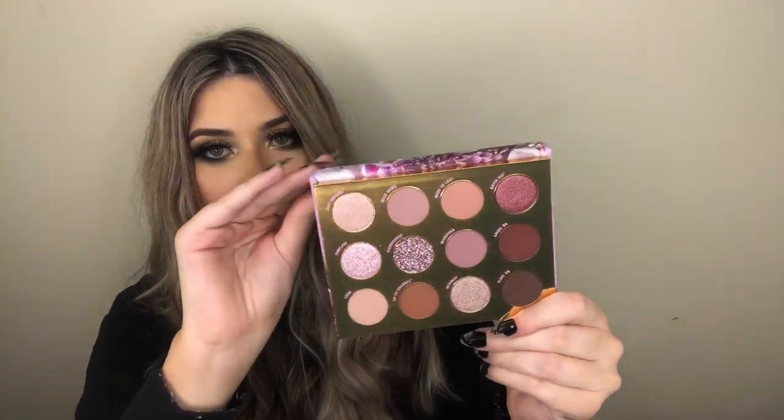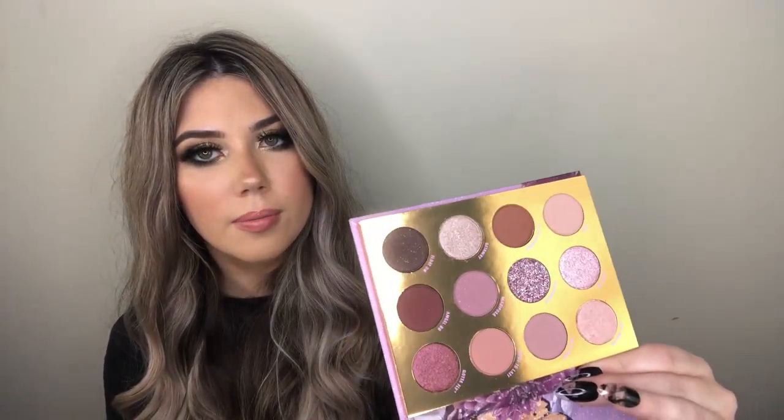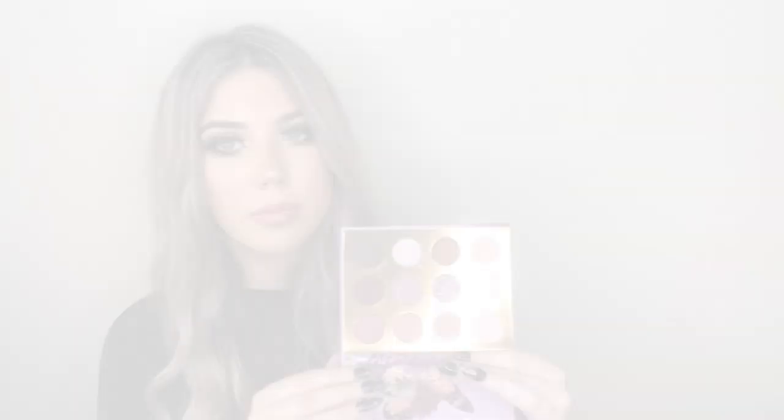For the final attraction, we have the Flutterby Pressed Powder Palette, which has 12 shades. This is absolutely stunning — I just can't get over this packaging. You open it up and there are 12 shades: one pressed glitter, five shimmers, and the rest are matte. The shades are listed on the pan. Absolutely stunning — and let's get into the swatches.